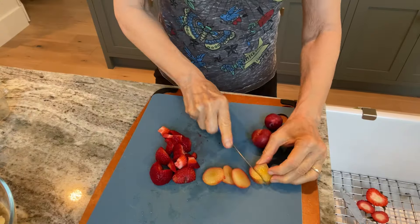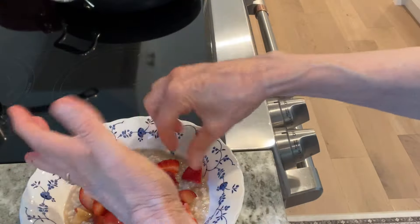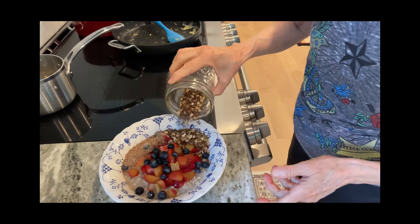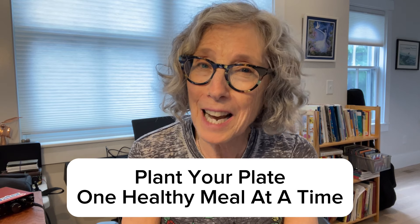How pretty is that — all that red? Golden flax, granola, maple syrup. Here's my bowl of oatmeal. Isn't it beauteous? I'm Ellen Allard of Ellen's Healthy Kitchen, and this is your reminder to plant your plate one healthy meal at a time.